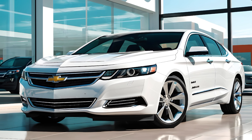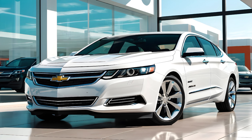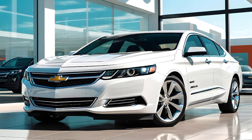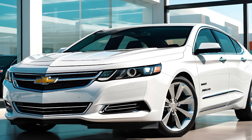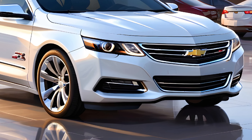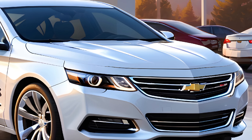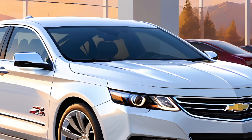Welcome to Car Drive, where we bring you the latest and greatest in the automotive world. Today, we're taking an exclusive look at the all-new 2025 Chevy Impala SS, a car that's been turning heads and setting standards. So buckle up as we take you through a detailed review of its interior, exterior, performance, and price.